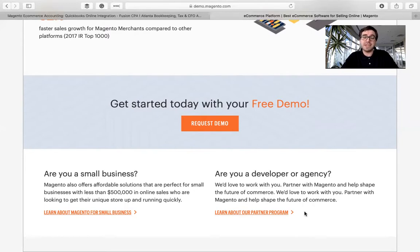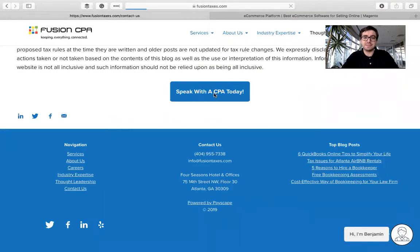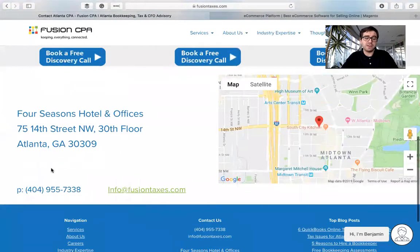Now, if you want to see if Magento could be a solution for your company, you can go ahead and request a demo right here, and somebody from Magento will reach out and demo the software for you. Otherwise, you can come back over to our blog, scroll all the way down to the bottom, and hit the Speak with a CPA Today button, which will bring you to a page where you can book a free discovery call with one of our CPAs here at Fusion. You can also give us a call at 404-955-7338, or shoot us an email at info@FusionTaxes.com.